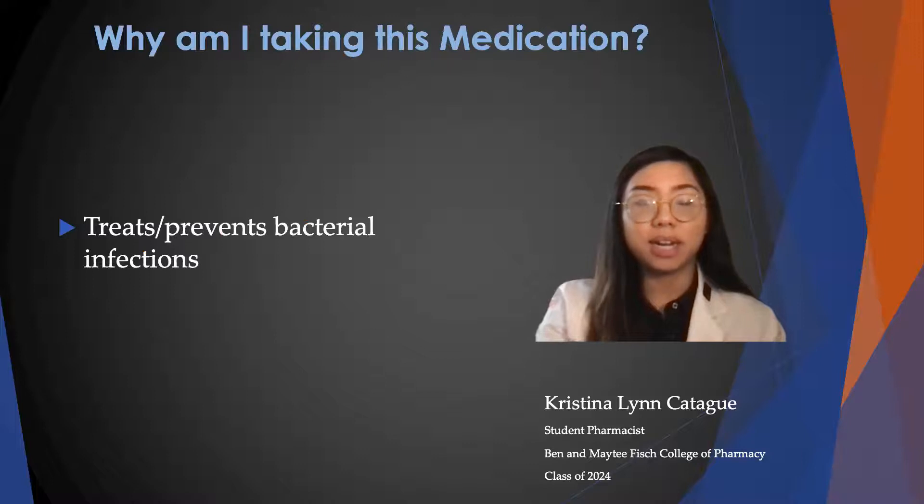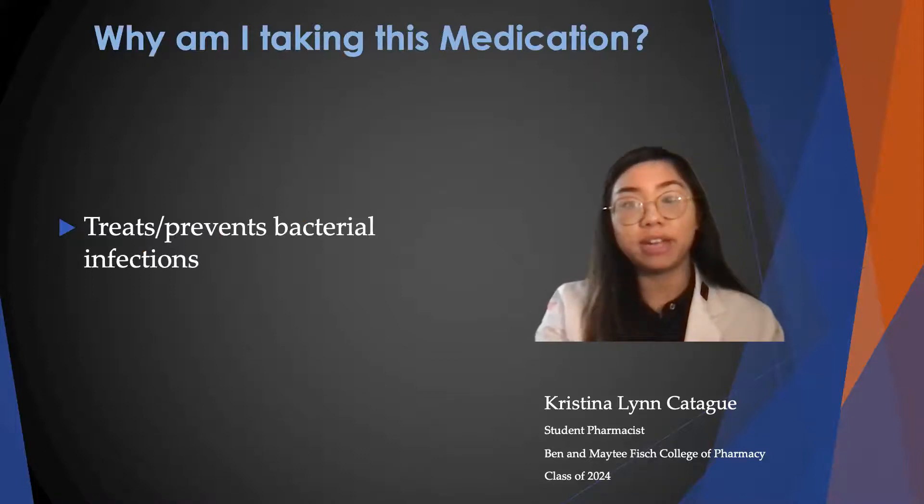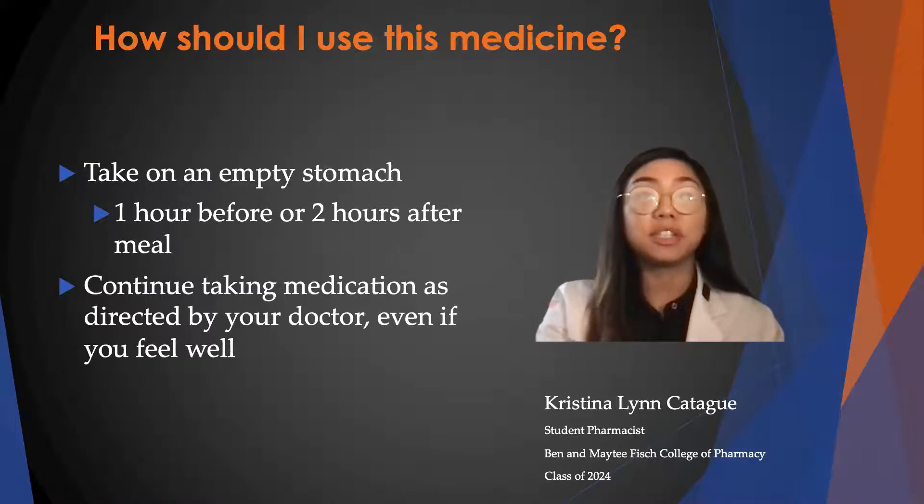Penicillin V is an antibiotic and it is used to treat or prevent bacterial infections. To use this medication, you have to take it on an empty stomach one hour before or two hours after a meal. And if it causes an upset stomach, then you can take it with food.